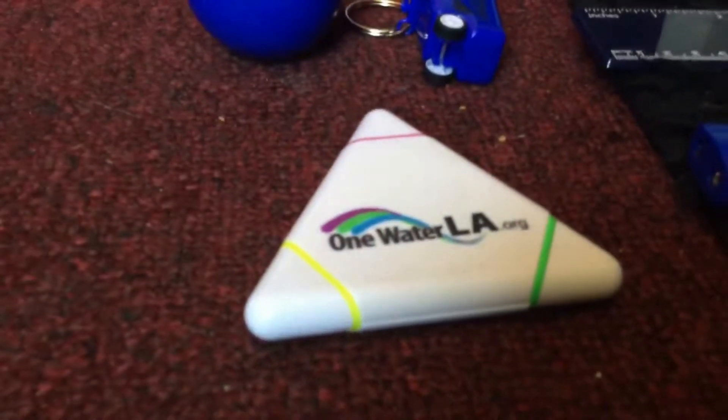So today, I got this One Water LA highlighter. It shows this. It's a highlighter. It has three colors: green, pink, and yellow.